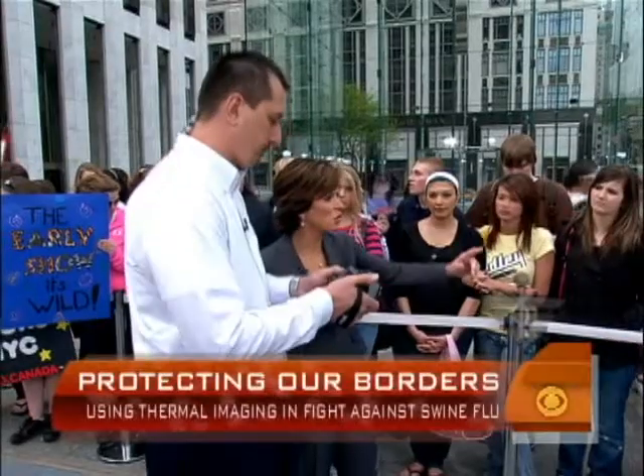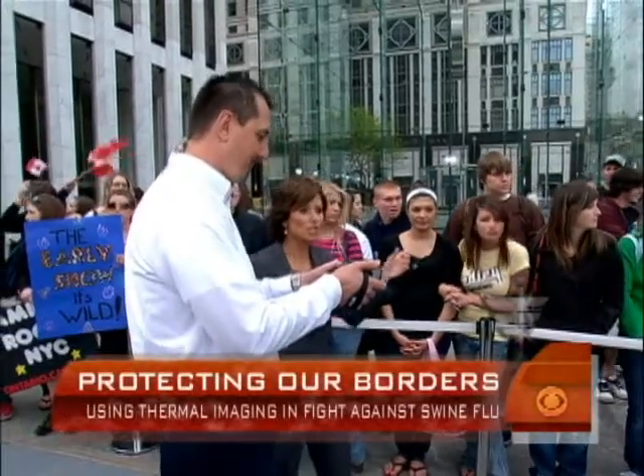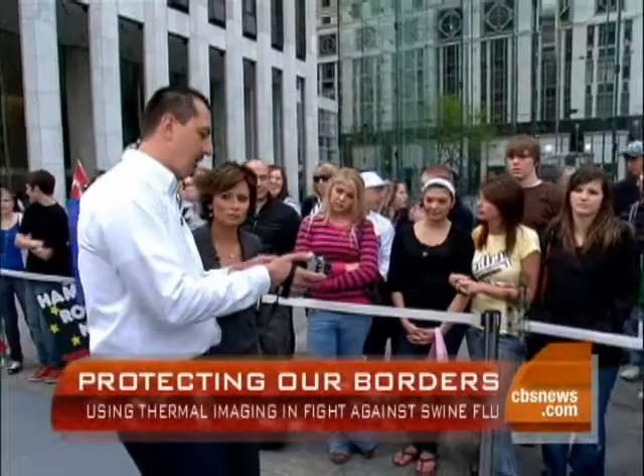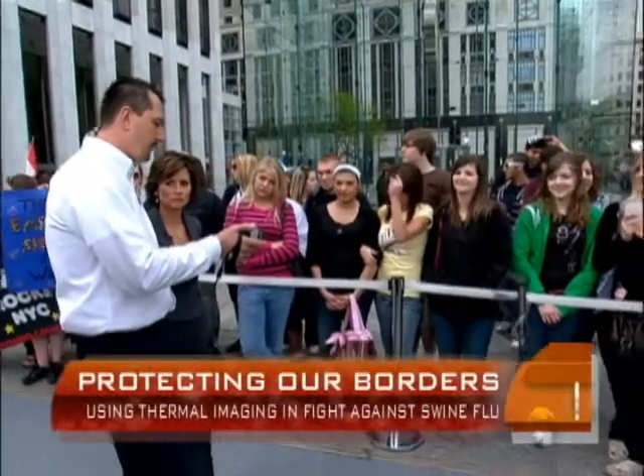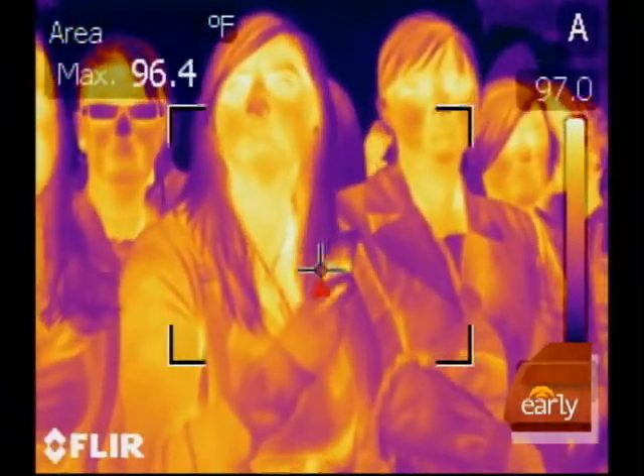Let's show an example of someone who might stand out. We've given this young lady here a heating pad, so that should be detected by the camera. As I pan across, we're going to look at people — we can't see through glasses — but as the spot jumps around the screen and we come over, we'll find that little heating pad in her hand. And there it went up to 98.6.